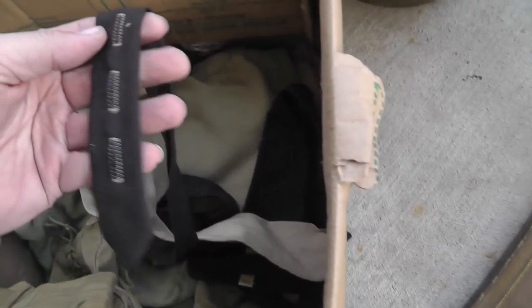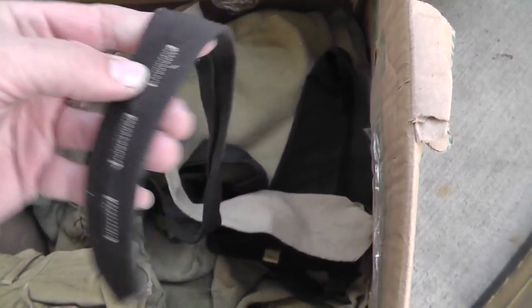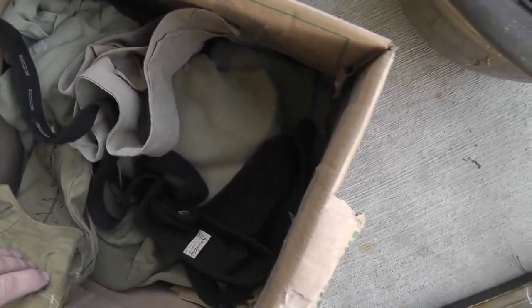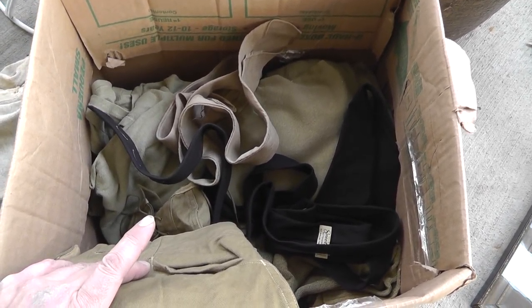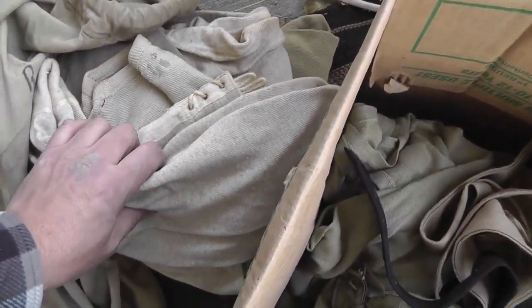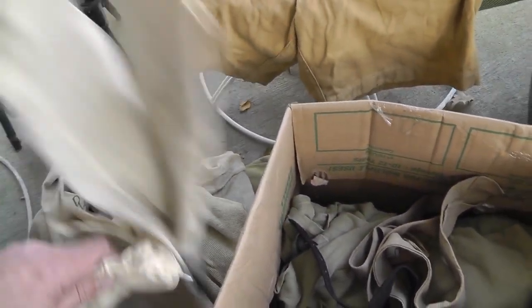Here's some ties — never seen a tie that has buttonholes in it. Kind of cool. Got the whole box for $5. A whole pile of long underwear — army long underwear.